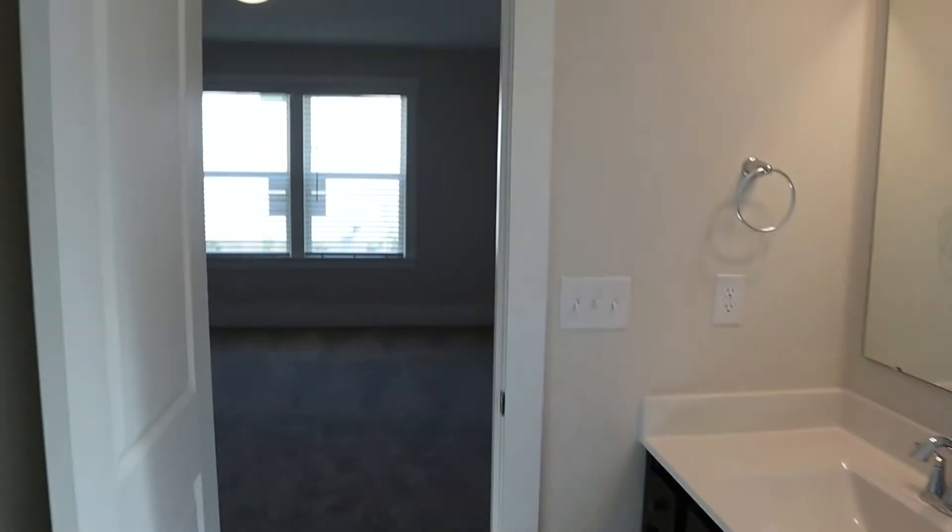Closet for my son. Bathtub shower combo. And then this is my son's room. We haven't painted or anything yet in here. He chose orange, so it's going to be interesting. Just a regular room. Then you come out into the hall.